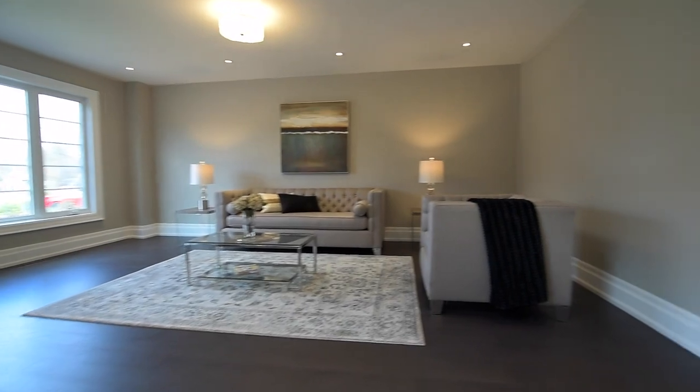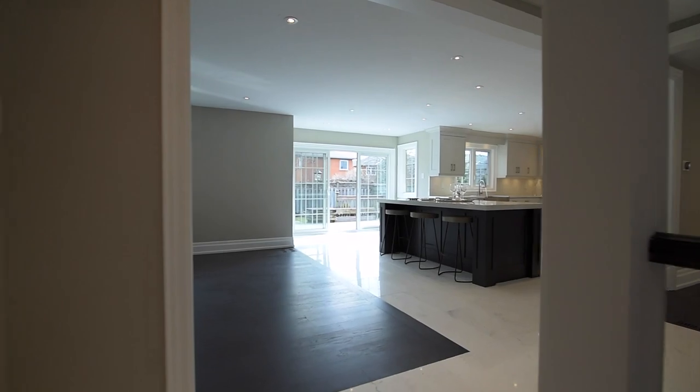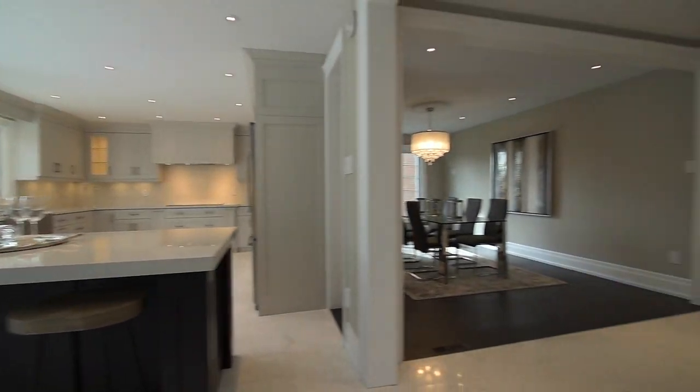Other important features of this home include a new roof, new exterior stucco finishes, new doors and windows throughout, new high-efficiency gas furnace, central air conditioning, and a central vacuum system.